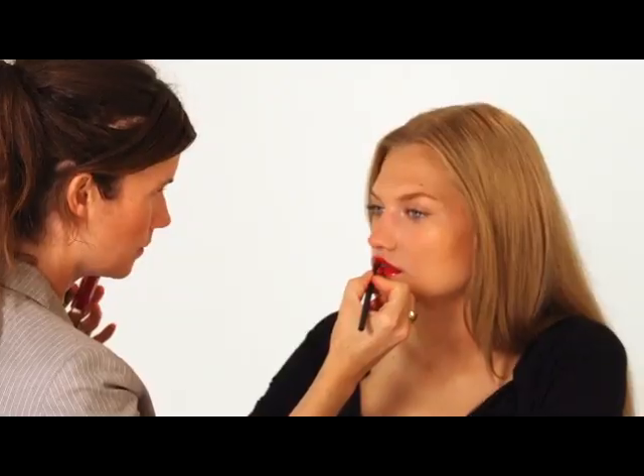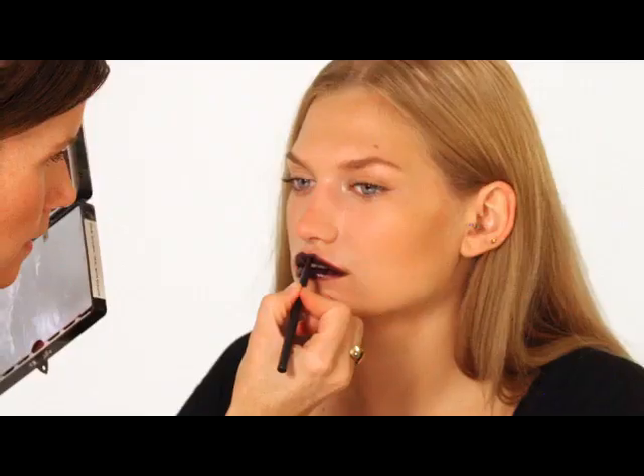I'm Gucci Westmanen. I'm a makeup artist as well as global artistic director for Revlon, and I'm going to show you a few different variations of lip colors.